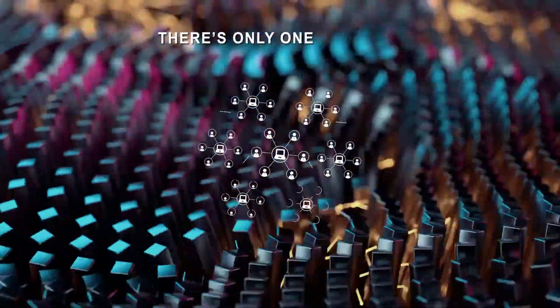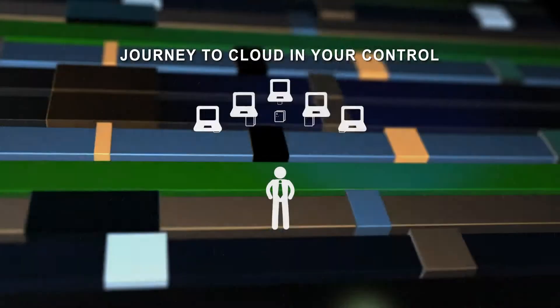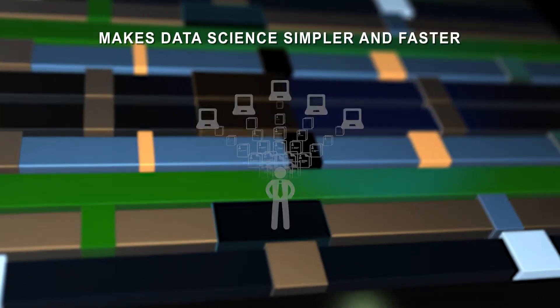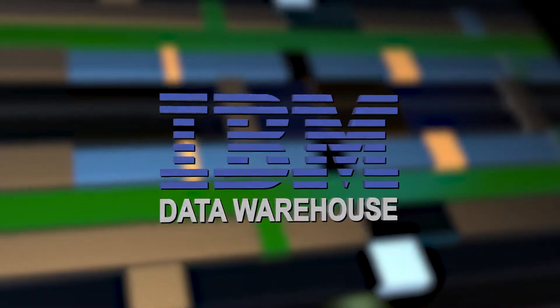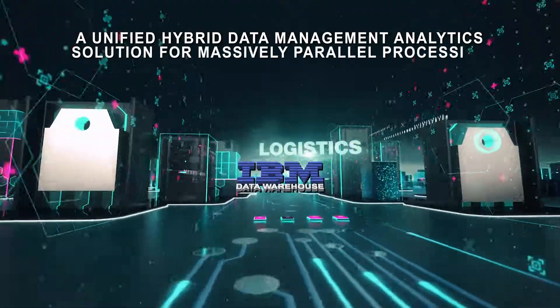There's only one solution that puts the journey to cloud in your control, offers exceptional performance, and makes data science simpler and faster. It's IBM's data warehouse — a unified hybrid data management analytics solution for massively parallel processing.